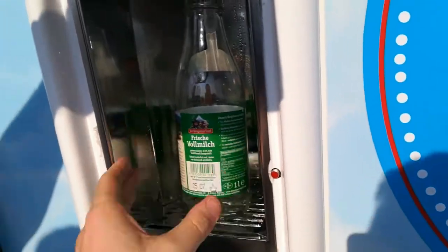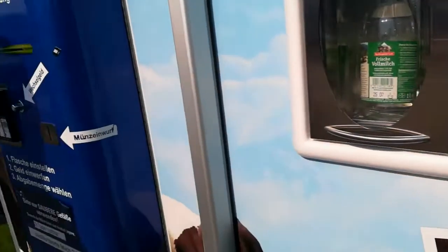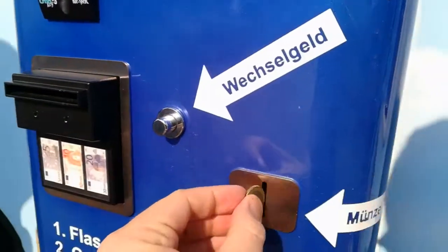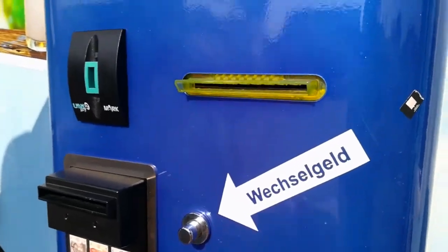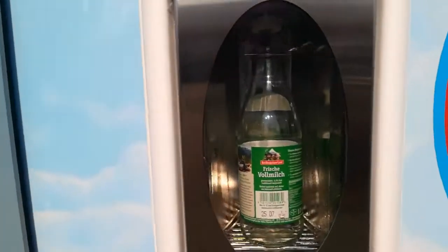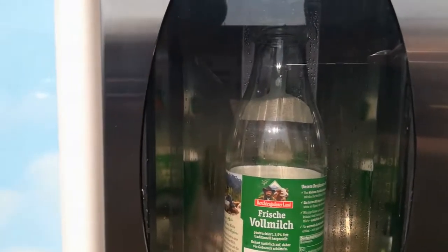You just put the bottle in like this, then put in the coin, choose one liter, and the milk comes out. Wow!